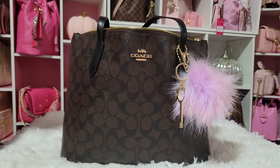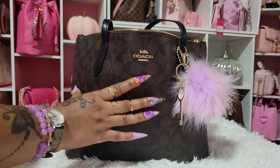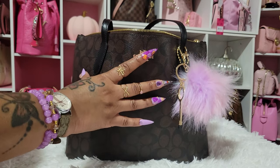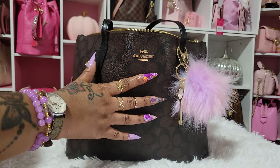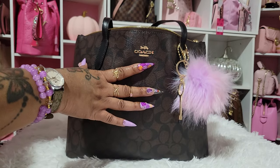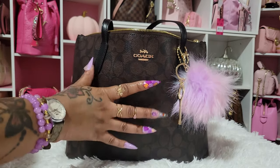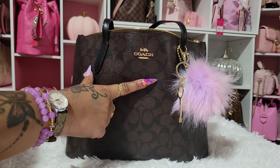Hello everyone! Today I'm going to show you what's in my Coach Zip Top Tote in the Dark Signature Print. This is one of my favorite bags from Coach. I have this in powder pink, the regular khaki, and the light khaki. And surprisingly, this is the one I grab the most. The rich chocolate looks so good and it goes with so many different colors.